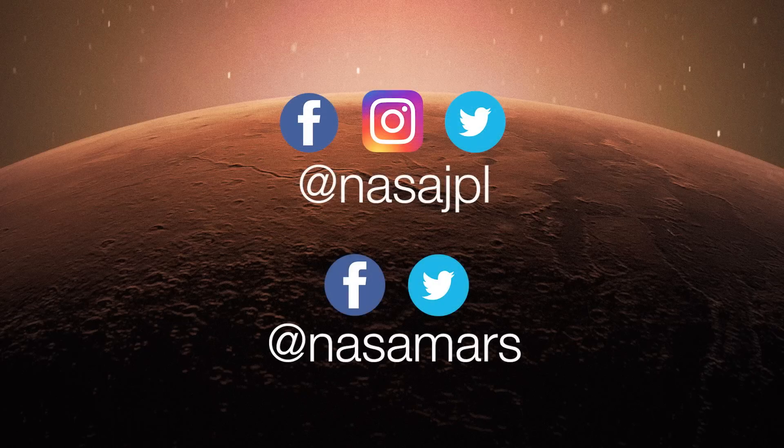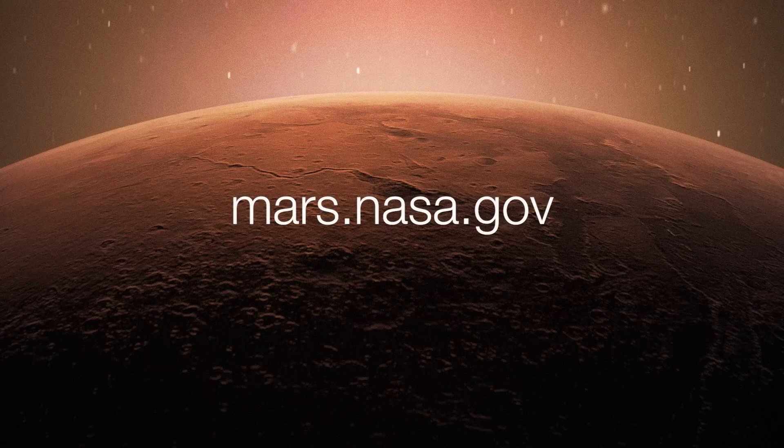To get the latest updates, follow NASA JPL and NASA Mars on social media, or take a deeper dive on the mission websites at mars.nasa.gov.